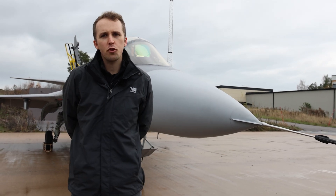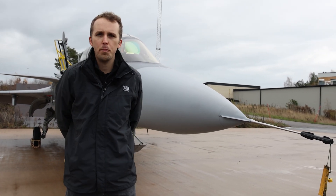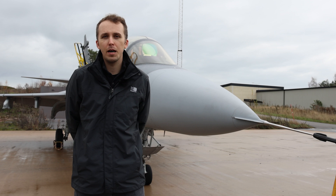Hey everybody, it's Chris from Military Aviation History and today I'm in Linköping in Sweden visiting Saab.